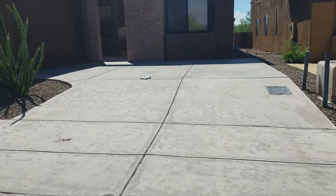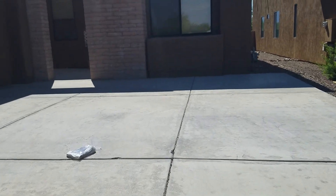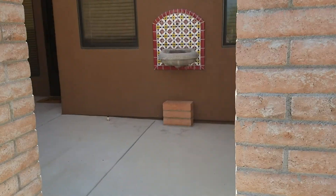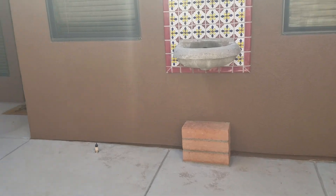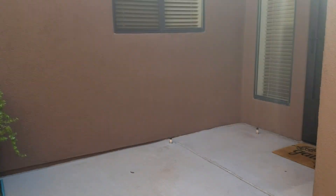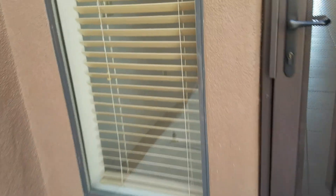As we step up, you can see the entrance that greets you. It has the brick. You're going to love the inside — it is absolutely beautiful. It has all tile flooring.